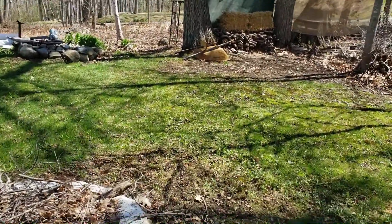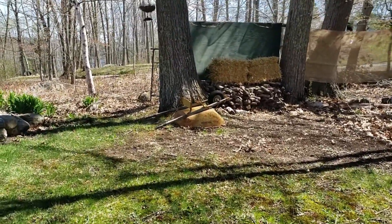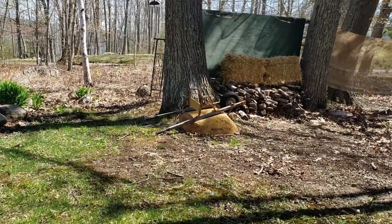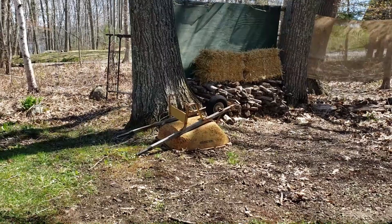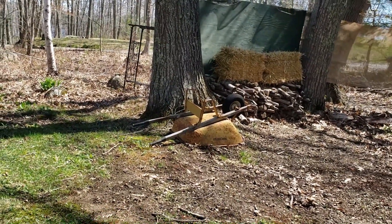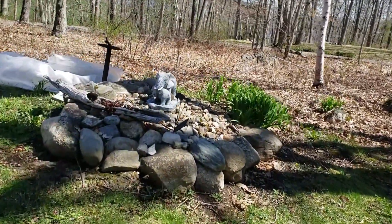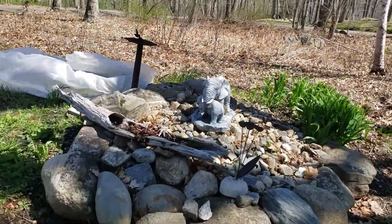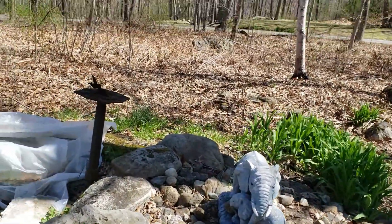We've got burning to do. This is our little shooting gallery — this is where we'll be doing baby guns and archery and stuff like that. Everybody just about has one of these in their yard in Maine. This is another little garden I have; we've got tons of rocks over here.